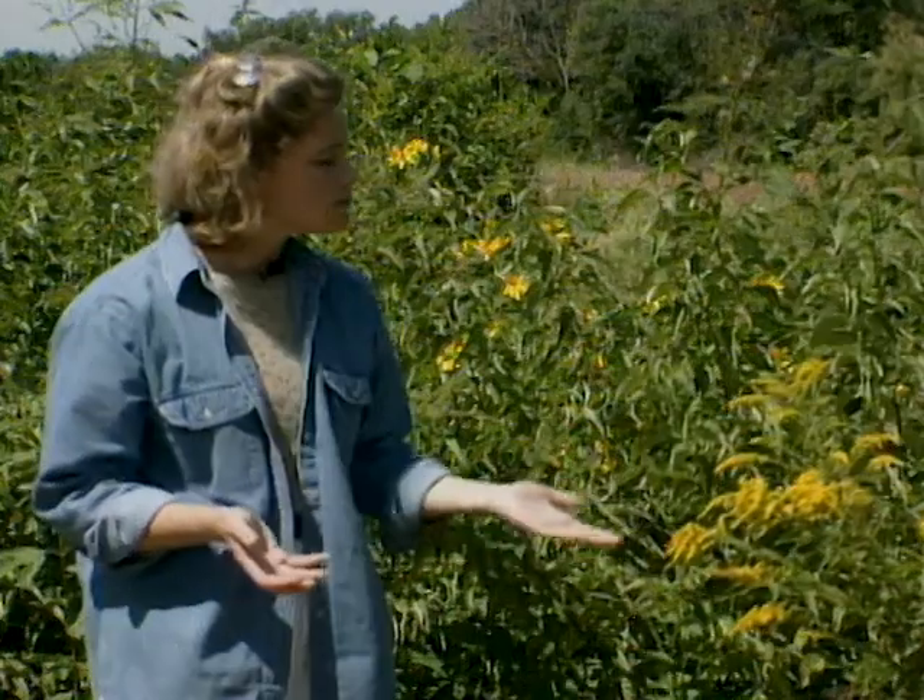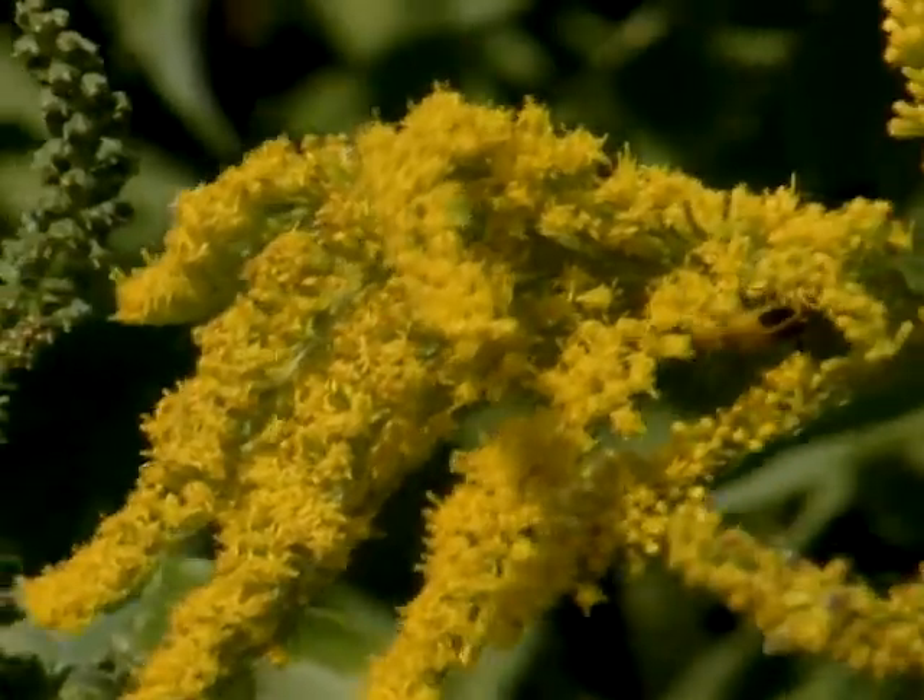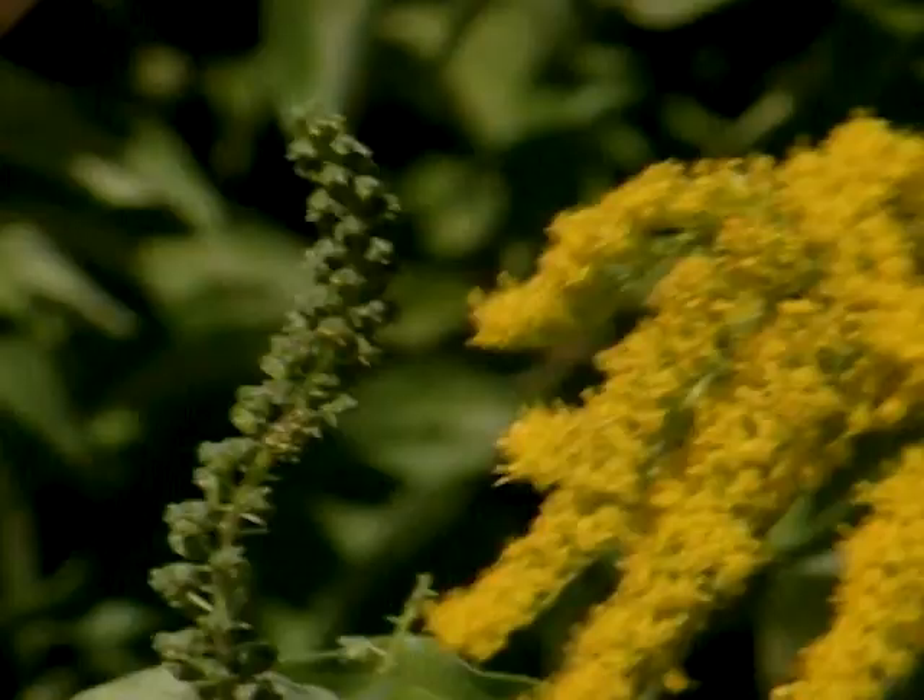There are actually goldenrod cultivars specifically for planting in your garden, so you might look around in your local nursery and see about planting some of these for some beautiful fall color — now that you know that goldenrod is not the culprit, but the ragweed is.